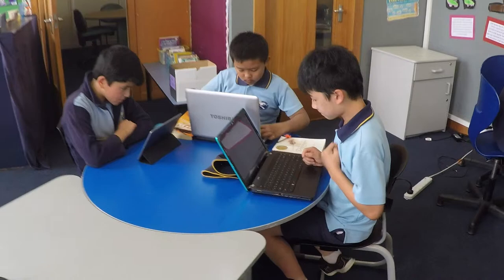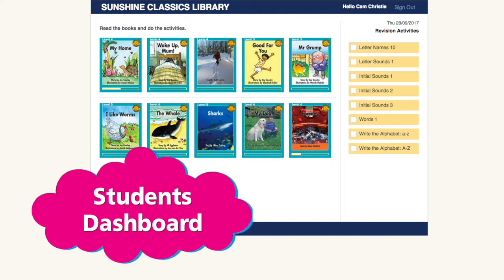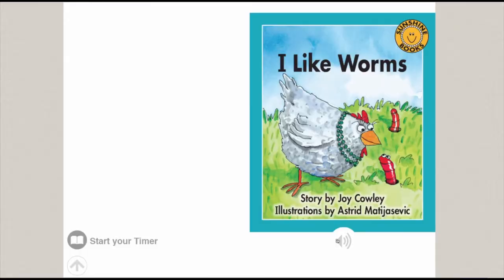When a student opens their own Sunshine Classics Digital Library, they will have access to all the level titles that their teacher has allocated to them. Students can enjoy reading these titles independently, or they can choose to have the text read to them.